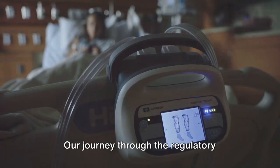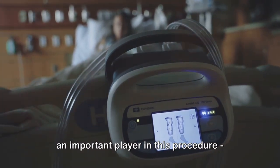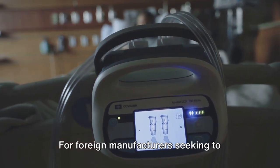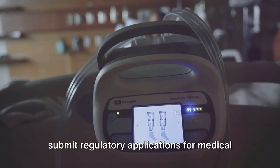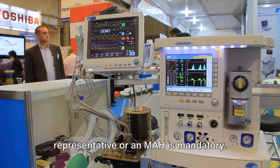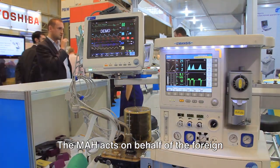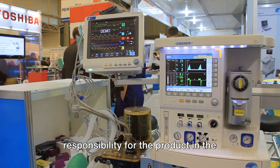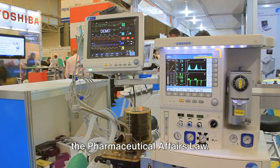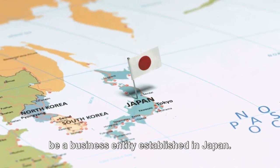An important player in the regulatory submission process in Japan is the Marketing Authorization Holder, or MAH. For foreign manufacturers seeking to submit regulatory applications for medical devices in Japan, having a local representative or an MAH is mandatory. The MAH acts on behalf of the foreign manufacturer and takes up the responsibility for the product in the Japanese market, ensuring compliance with the Pharmaceutical Affairs Law. It's important to note that the MAH must be a business entity established in Japan.